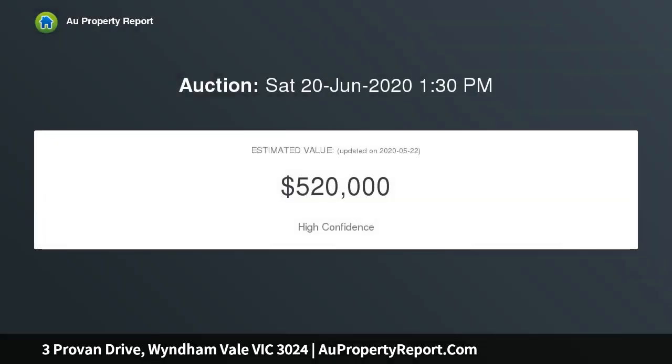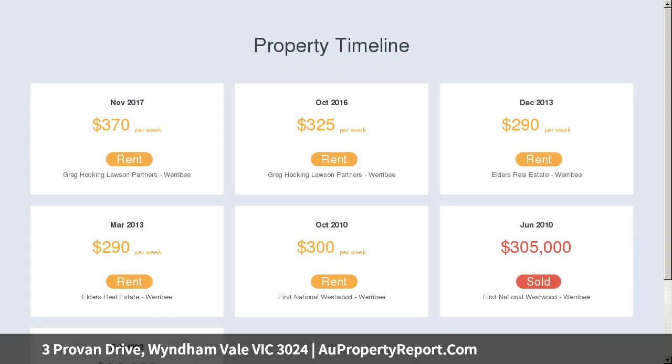Quality fixtures and fittings throughout with carpeted and floating boards adding the finishing touch, large split heating and cooling air conditioning to main areas and ceiling fans to bedrooms.